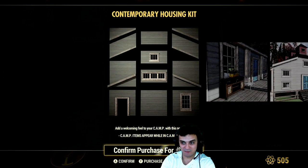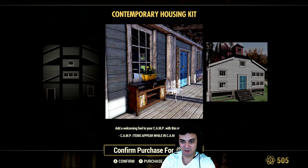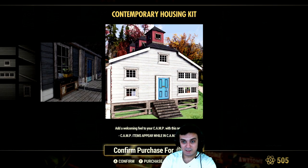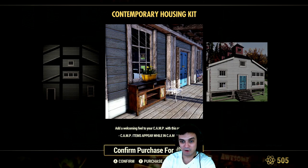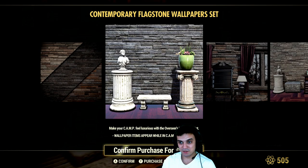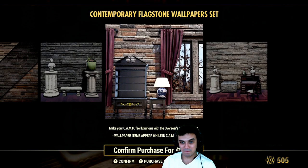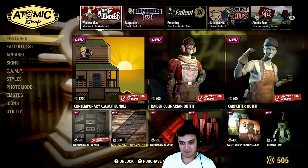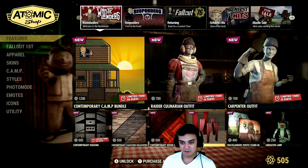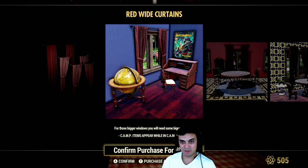Then the housing — so this is included in the bundle. I prefer the brick wall to be honest. Now this is cool, I actually like the way it looks and I actually want it. But it's not time limited, so I'm just going to wait until they come with a discount.